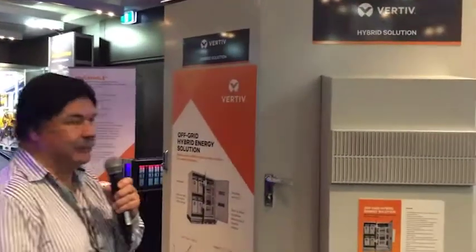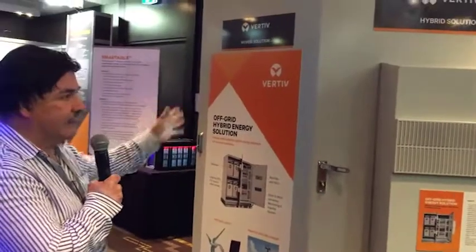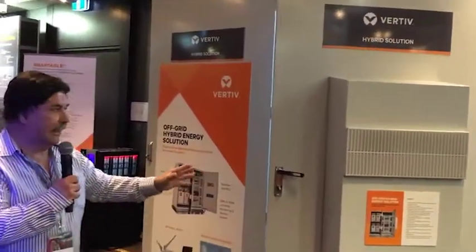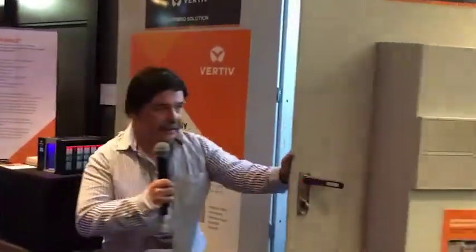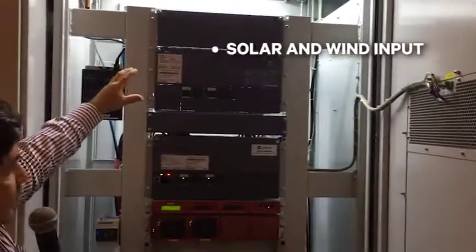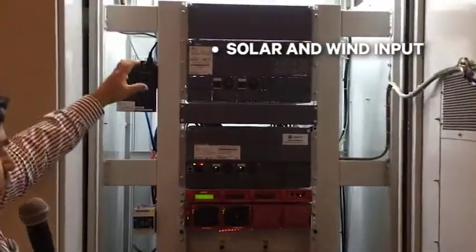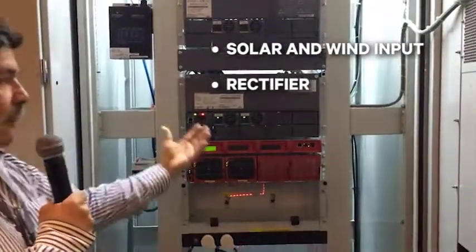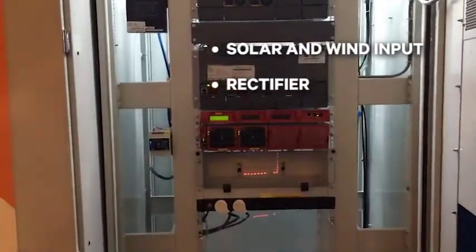Hi, my name is Carlos Ordonez. I'd just like to demonstrate our Hybrid System. The system consists of two cabinets. The main cabinet is where all the electronics are located. If you come over here you can see the top part is the solar input, solar and wind turbine inputs. Then the bottom part is the actual rectifier that is powered by the DC generator.